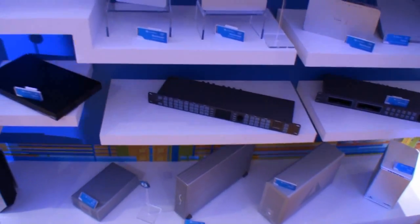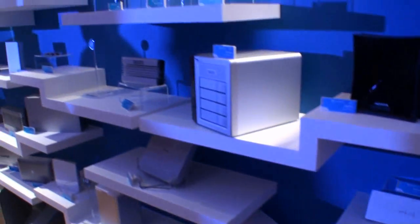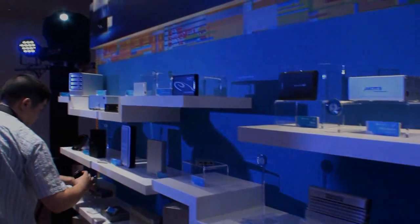Down here there's some enterprise perks. And we'll take you over and have a look at some of the motherboards now.